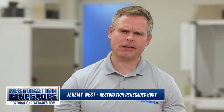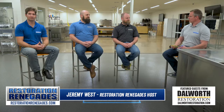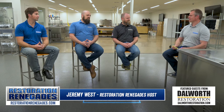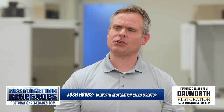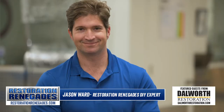Hey guys, welcome to another episode of Restoration Renegades. I'm your host Jeremy West, along with our two restoration experts — the other Renegades. This is Nick and Josh Hobbs from Dalworth Restoration, and of course the original cowboy restoration renegade himself, Mr. Jason Ward.